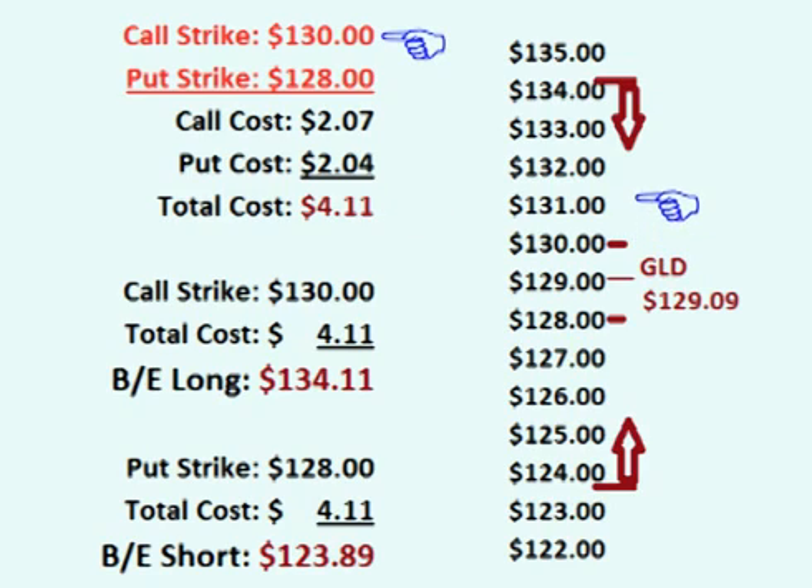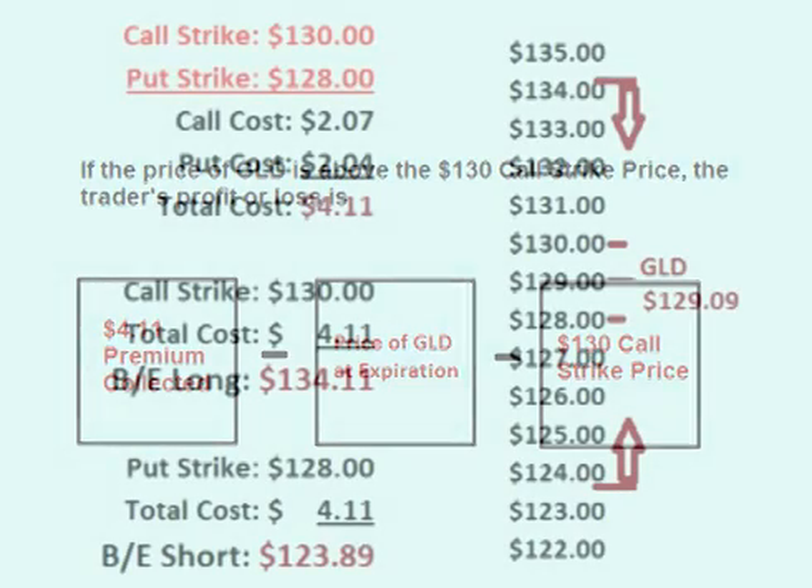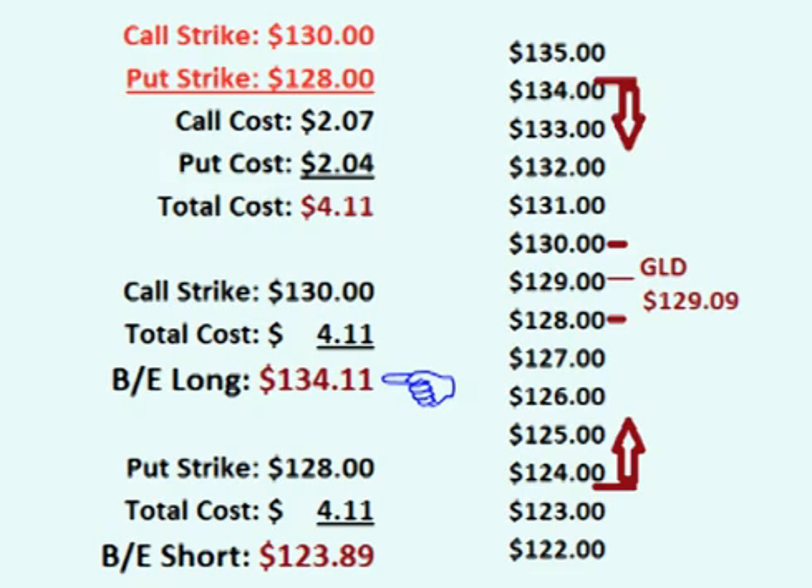If the price of GLD rises above the $130 call strike price, or if it drops below the $128 put strike price, one option still has no intrinsic value. However, the other option does have intrinsic value, meaning that the profit the trader made selling the options declines by that value. If the price of GLD is above the $130 call strike price, the trader's profit or loss is the $4.11 premium collected up front minus the difference between the current price of GLD and the $130 strike price. The upper breakeven point is $134.11, so if the price of GLD is above $130 but below $134.11, the trader's profit is between $0 and $4.11. If the price of GLD rises above $134.11, the trade loses money.